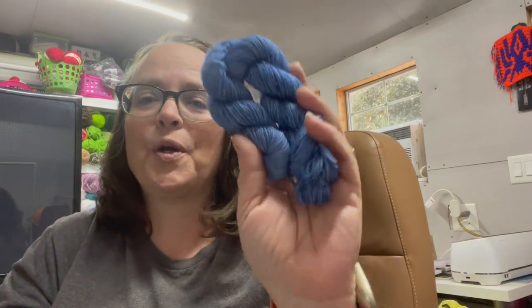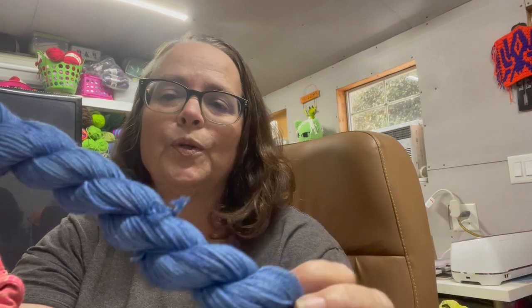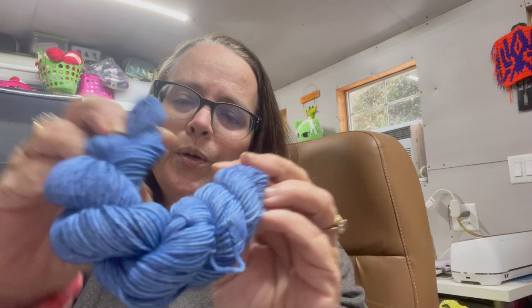So day three — oh my gosh, that is so pretty — is a beautiful tonal blue. Beautiful.